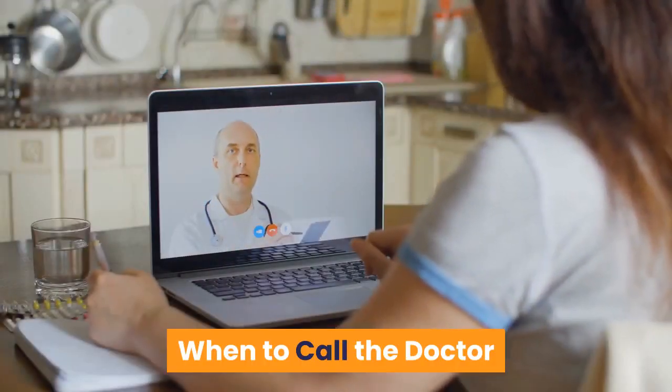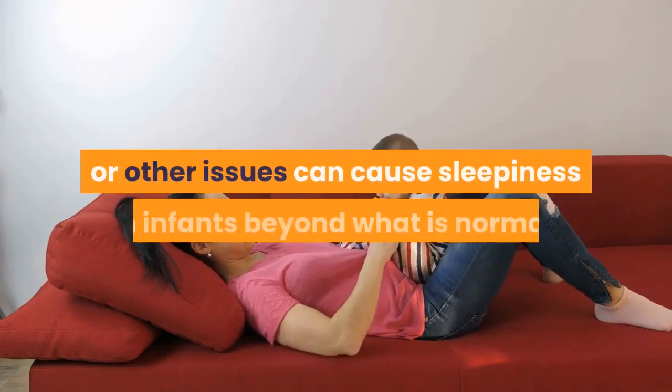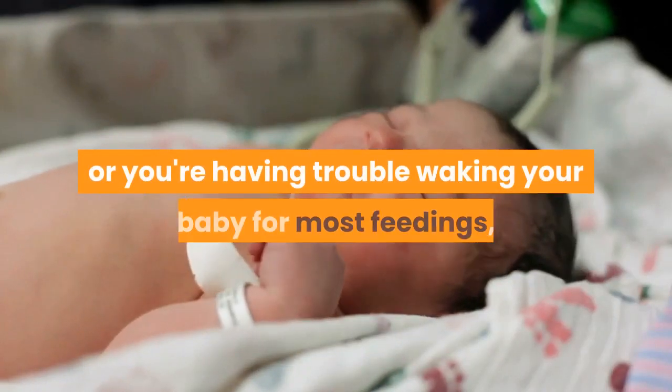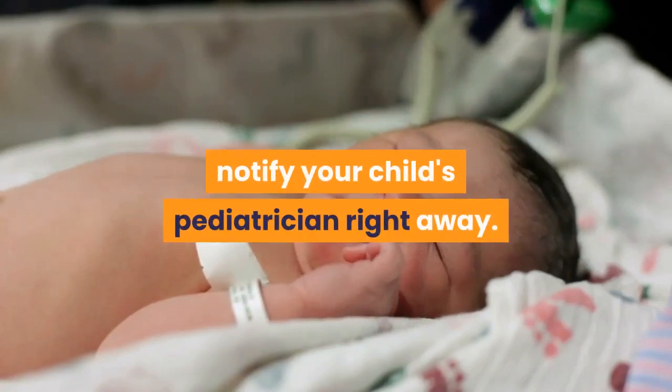When to call the doctor. Infant jaundice, illness, infections, or other issues can cause sleepiness in infants beyond what is normal. If you believe your baby is excessively sleepy, or you're having trouble waking your baby for most feedings, notify your child's pediatrician right away.